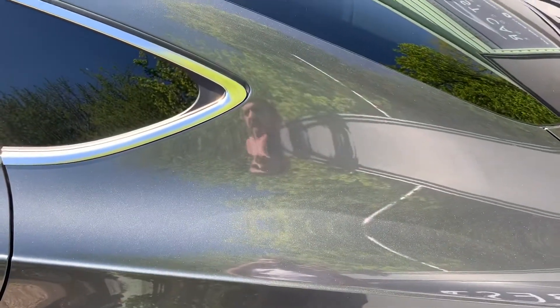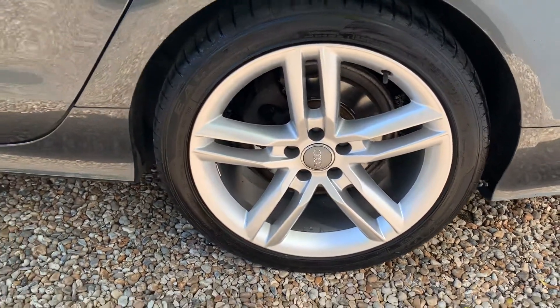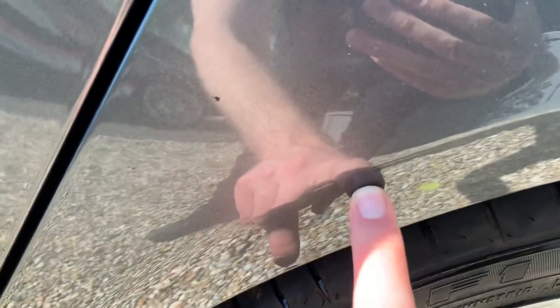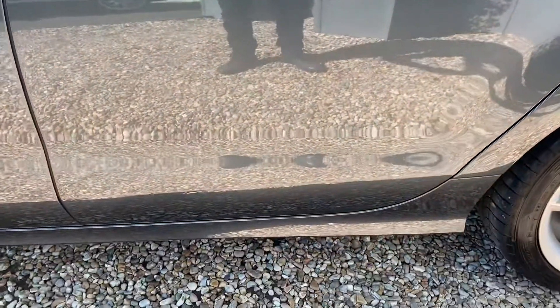It's a very well looked after example given the mileage and the age of it. A little stone chip just there. There's another mark — it's obviously just had a door opened onto it or something. Again, nothing particularly significant.